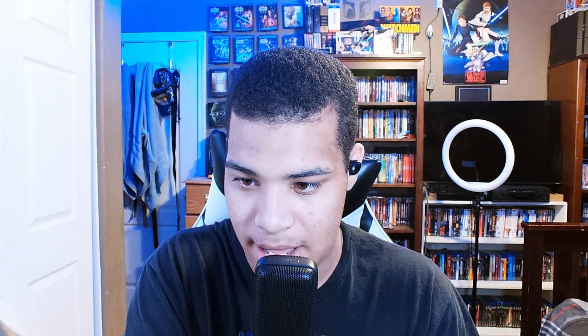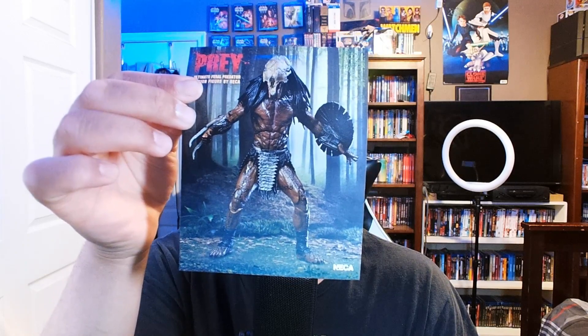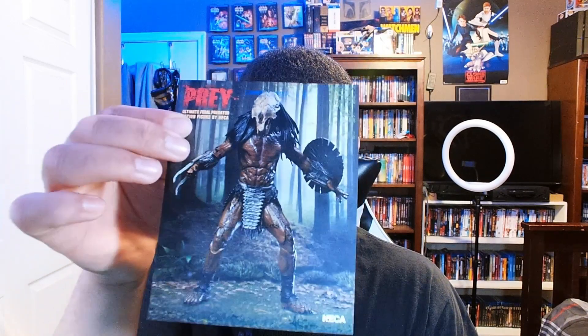It comes with this cool ultimate feral predator figure right here that you can actually buy from NECA. I've heard of NECA — they make awesome cool toys from Alien vs. Predator sets. I actually want to buy some for my collection. Here's the feral predator figure if you want to see that.